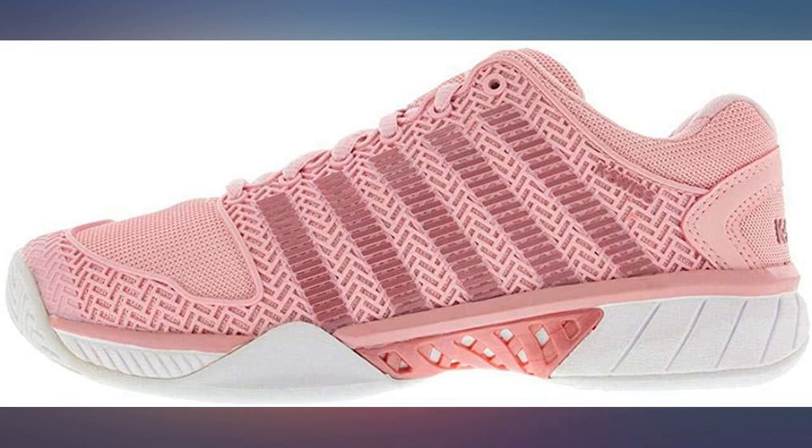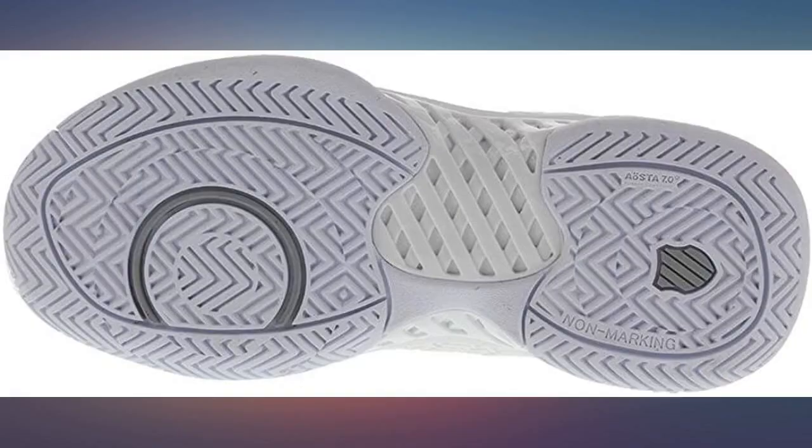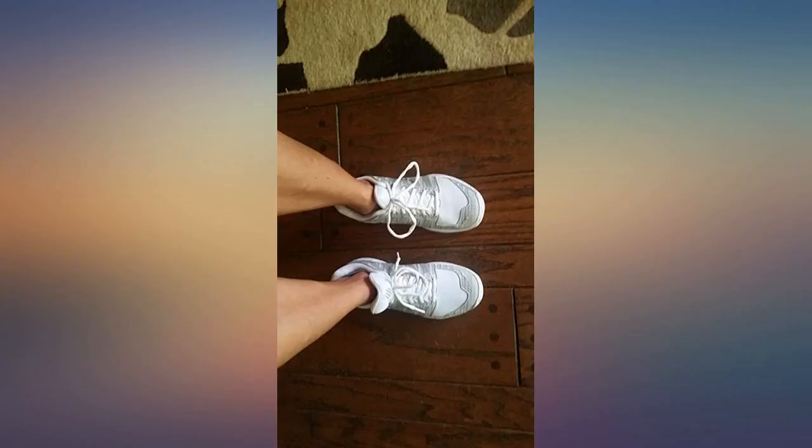To counteract the width, I lace tightly from the top and ease up coming down the top of the foot. Works for me anyway. The silver on white is kind of a breath of fresh air from all of the neon colors they've been putting out for so long. Old school chic.